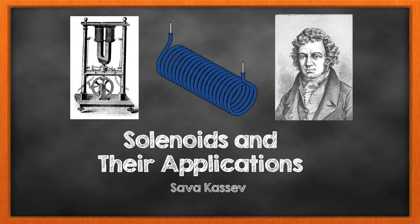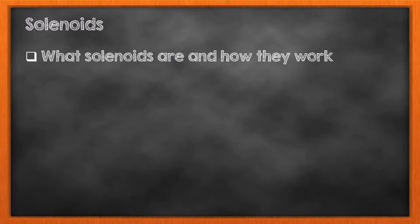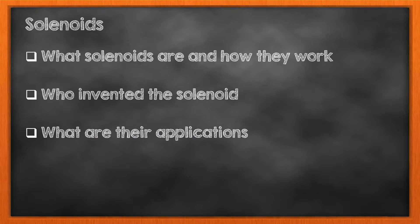Hello, my name is Sava Kassiv. In this video we will be discussing solenoids and their many applications. Did you know that there are solenoids all around us doing many things? In fact, solenoids can be found in electric door locks, car ignition, sprinkler systems, and much more. Today we will answer several important questions such as what solenoids are and how they work, what are the inventions behind the solenoid, and who are the scientists credited with these important discoveries. Finally, we will wrap up with some of the most important applications of the solenoid.